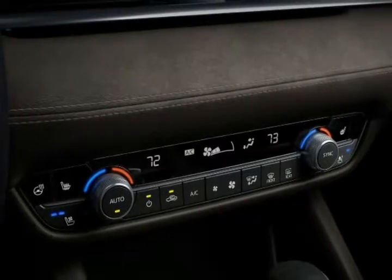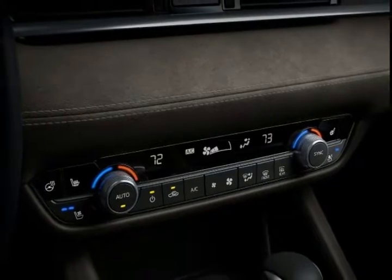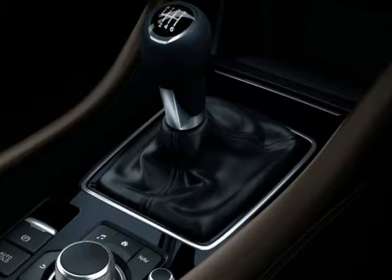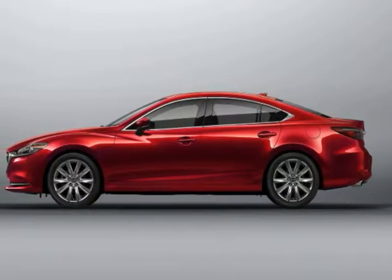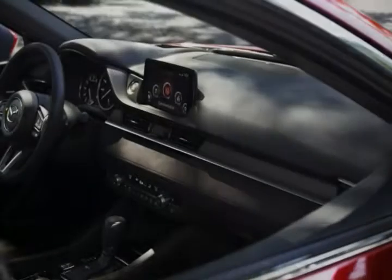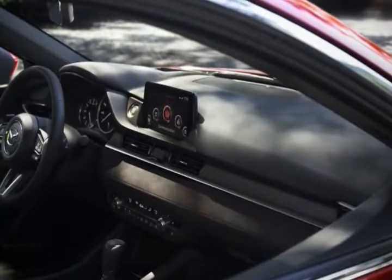But what Mazda is touting most about its new flagship sedan is its upscale accoutrements. Citing the popularity of the higher-spec versions of the new CX-9 — 55 percent of which are sold in Grand Touring or Signature trims in the US — Mazda is offering the new 6 with upscale equipment like Nappa leather, Ultrasuede, and Sen wood trim.